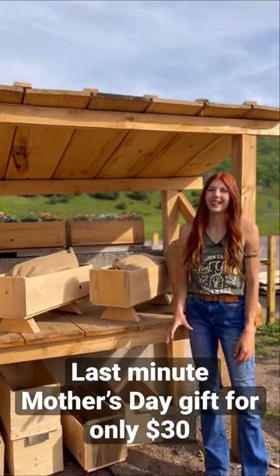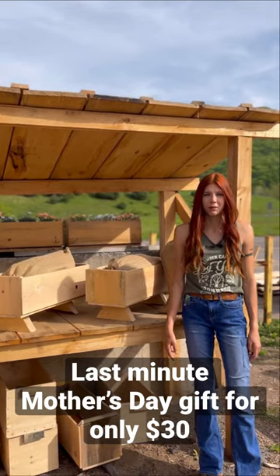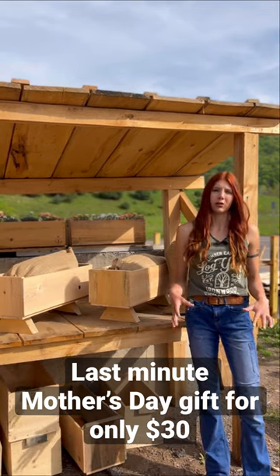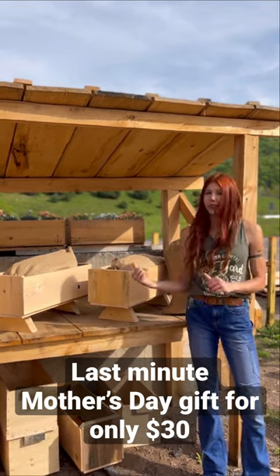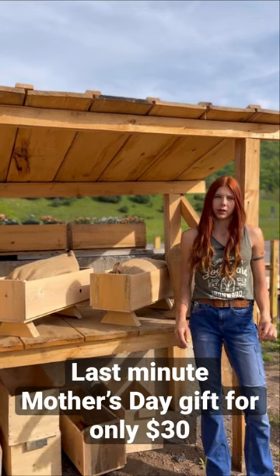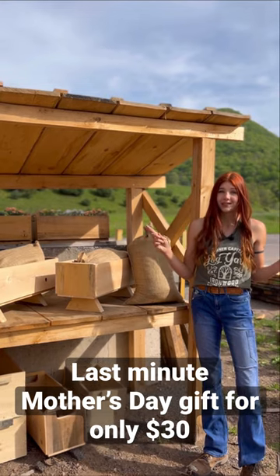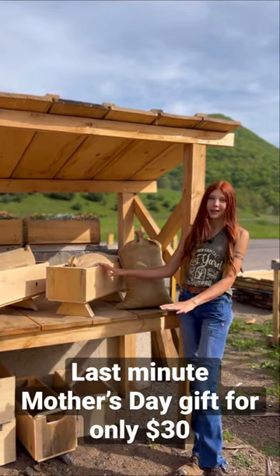Are you in need of a last minute Mother's Day gift? We know it can be hard to find something that you know she'll love. That's why these planter boxes are the perfect choice. They're easy to move around to find the best sunlight and have a very aesthetic look to them.